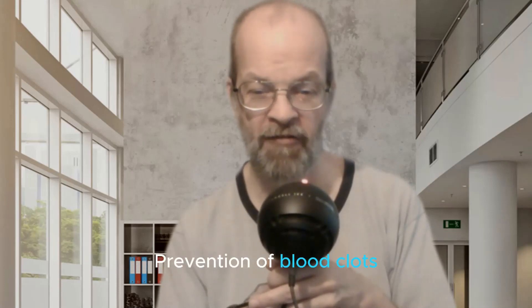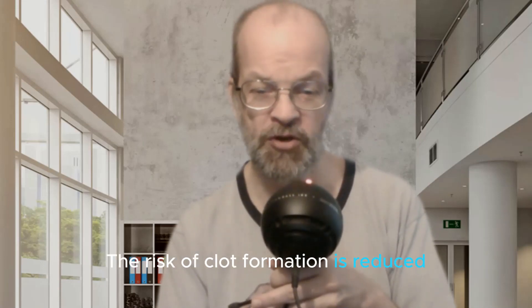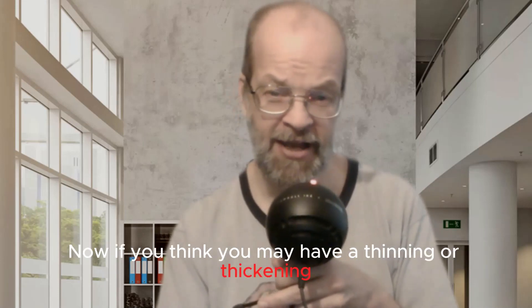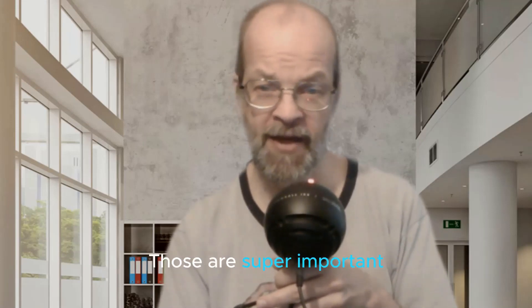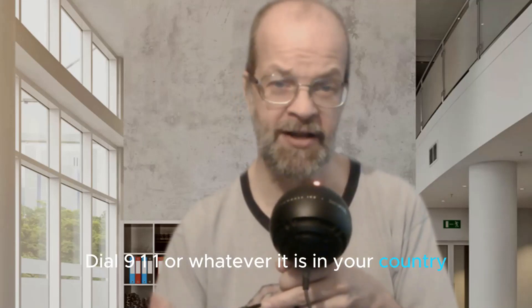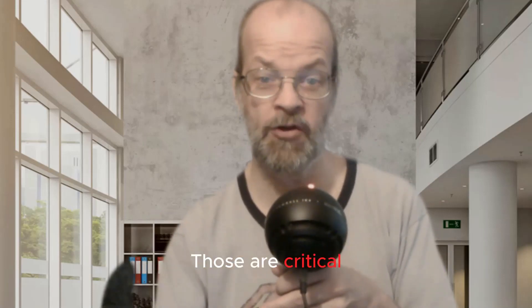Number ten: prevention of blood clots. Proper blood flow helps prevent the formation of blood clots. When blood circulates smoothly, the risk of clot formation is reduced, minimizing the likelihood of blockages in blood vessels. If you think you may have a clotting issue, you definitely want to consult a physician. If you're having an emergency, dial 911 or whatever it is in your country. Those are critical.